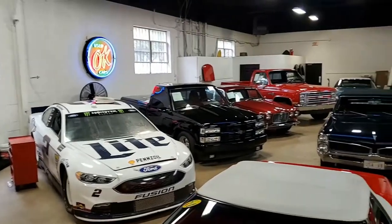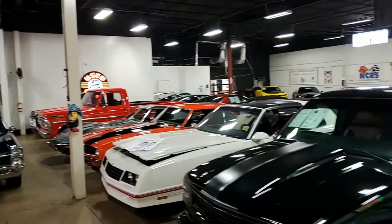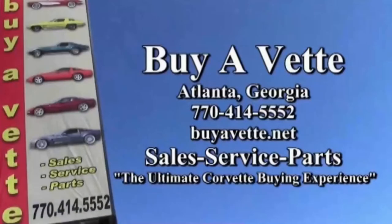We always have 120 Corvettes in stock and a whole lot of other beautiful cars just like this. We're located in Atlanta, Georgia. Buyavet.net. We hope to see you or hear from you very, very soon.